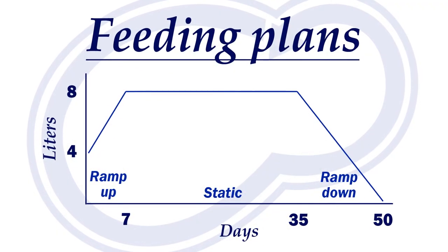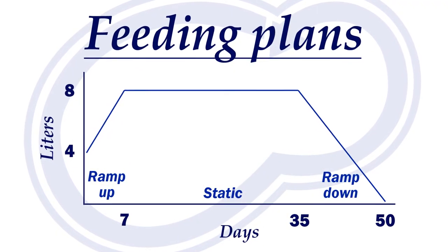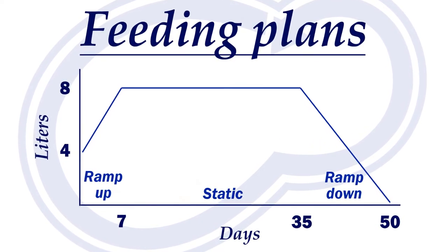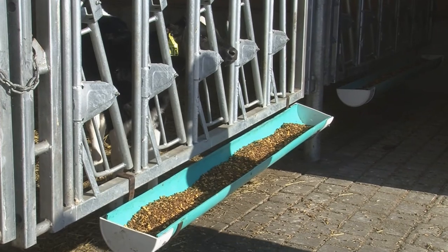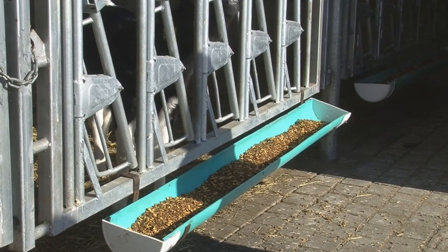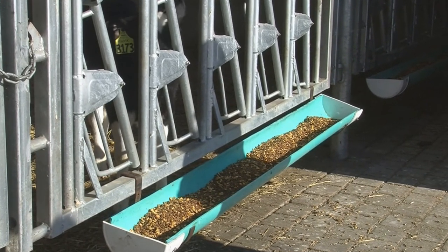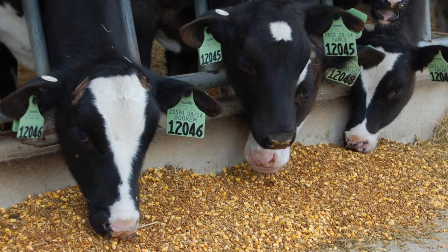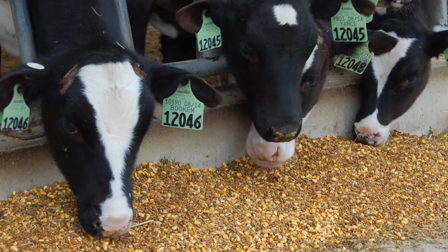Weaning will often occur 10 to 15 days prior to the calf's final feeding. Slower weanings are easier on the calf and encourage starter intake. With these high feeding rates, most calves are slow to eat starter. Starter is still one of the key components of any good transition. We would like to see calves consuming five to seven pounds of grain when they are moving into a transition facility.